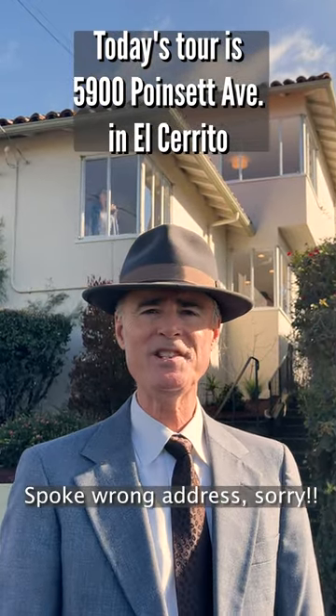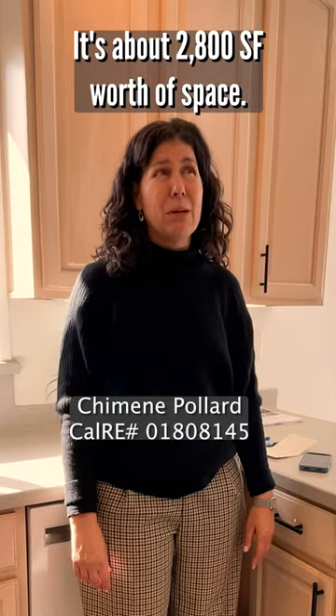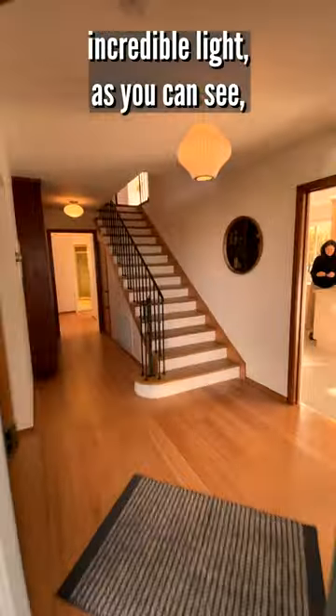Today's tour is 415 Poinsett Boulevard in El Cerrito. Five bedrooms, three baths, it's about 2,800 square feet worth of space. Incredible views, incredible light as you can see.